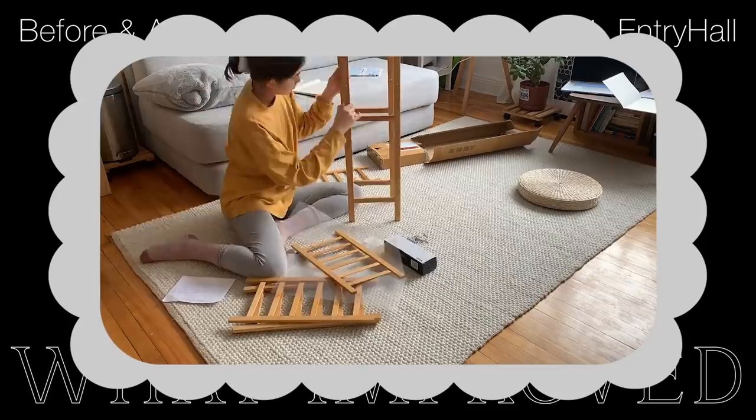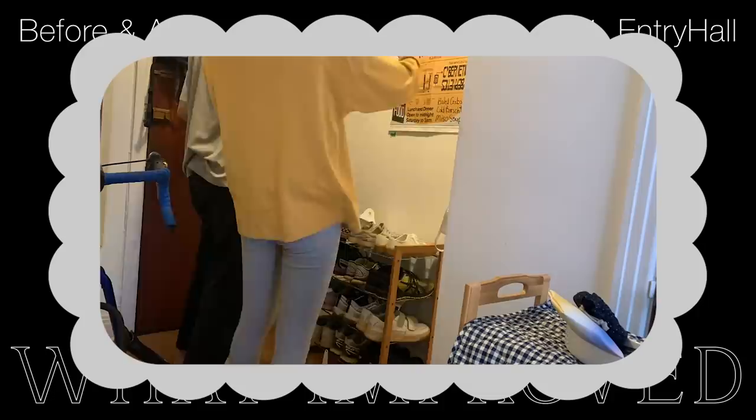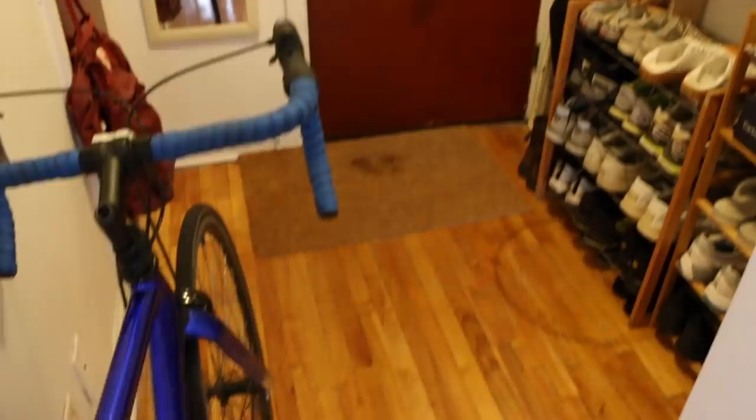Starting with the entry space, which used to just have a metal table from the side of the road, and later one shoe rack also from the side of the road, we recently bought a bamboo shoe rack that's slightly taller so we could use the top two levels as a shelf. We also added in this floating shelf to the top to tie them together and add a little space for us to just throw things onto.